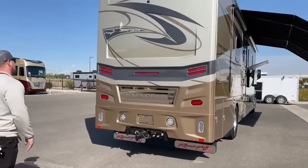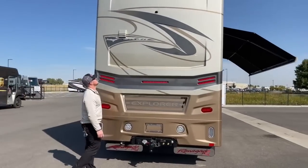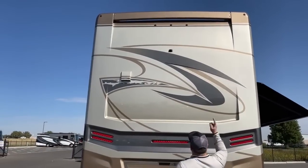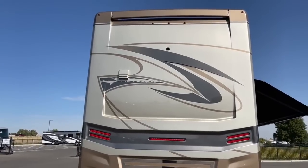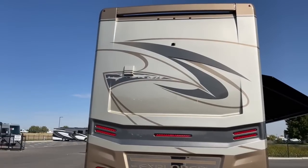Coming back to the rear cap: all LED marker, tail lights, and backup lights. You can see the vent for the dryer up there. Something I really like about the 2022s is they did a low-profile backup camera up there rather than the big one that Renegade usually uses — it just looks a lot nicer.